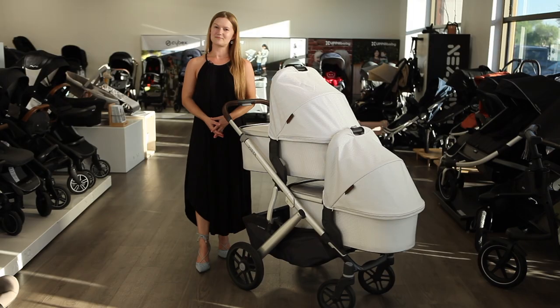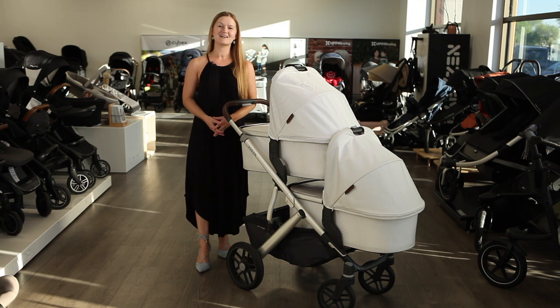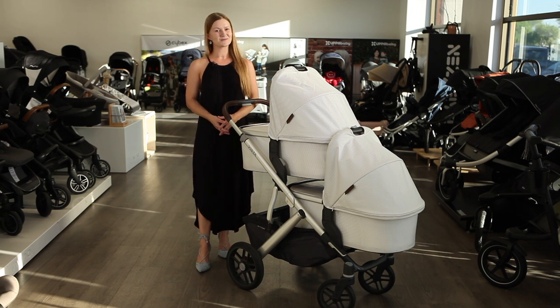That's it for a review of the UPPAbaby Vista V2 twin stroller, available at strolleria.com. If you need help finding the stroller that's right for your family, email us at customercare@strolleria.com or leave a comment below. Thanks for watching.